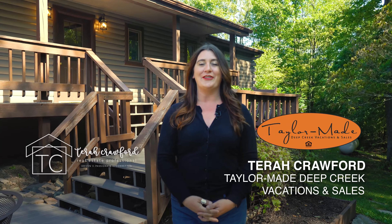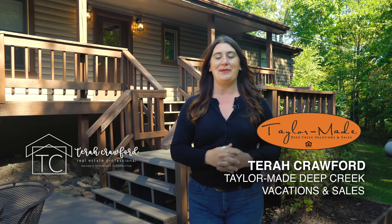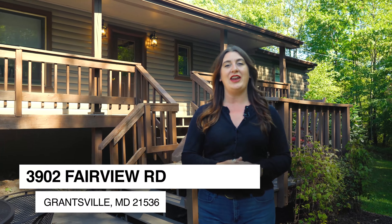Hi everyone, I'm Tierra Crawford with TaylorMade Deep Creek Vacations and Sales. So excited to welcome you to my newest listing, 3902 Fairview Road in Grantsville, Maryland.